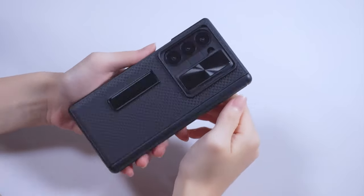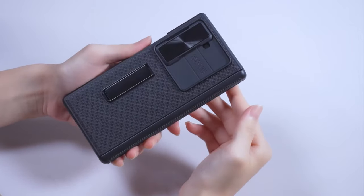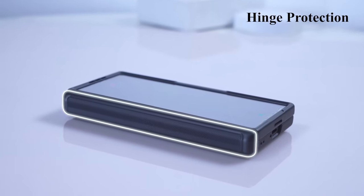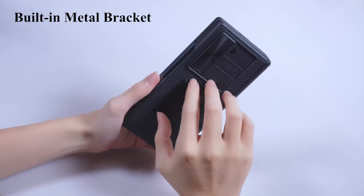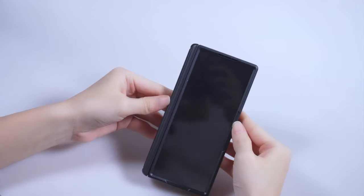Temden also emphasizes customer service, promising to address any issues promptly through Amazon. So guys, this was the video about the best Galaxy Z Fold 6 cases with built-in screen protectors. All the links are given in the description, do check them out. Thank you.